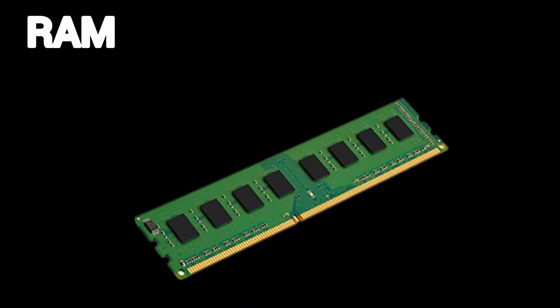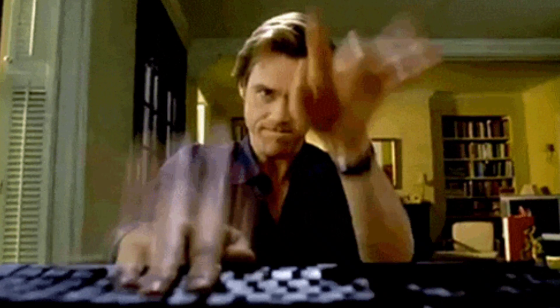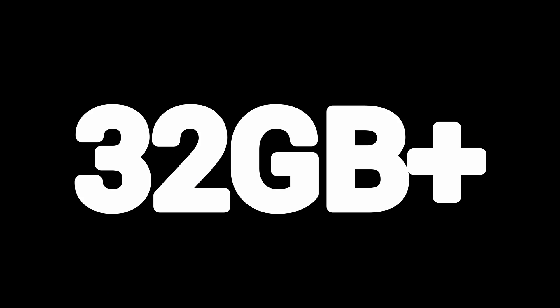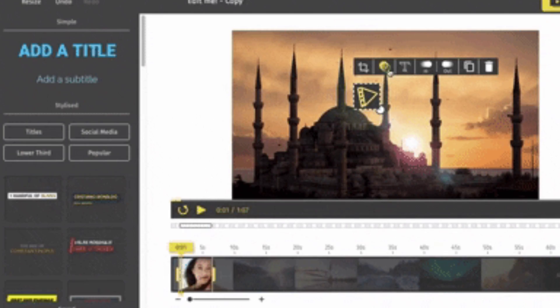RAM — random access memory. RAM is your PC's working memory. Think of it like your desk — bigger desk means more projects open without chaos. 16 gigabytes is the sweet spot for gaming and streaming. 32 gigabytes plus for 4K editing, NASA simulations, or 100 Chrome tabs — we know you do it.